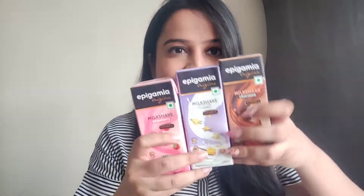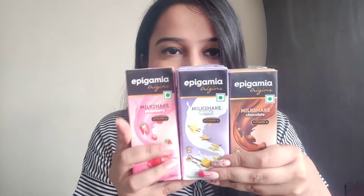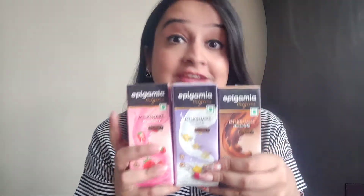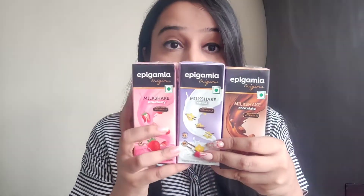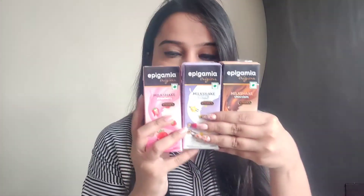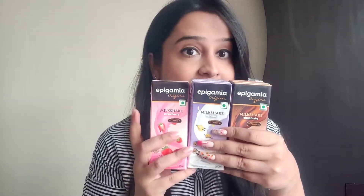They have three variants: chocolate, vanilla, and strawberry. I really like the packaging — they look super cute. If you want to know how these milkshakes taste, what their pricing is, where you can buy them, and everything about these milkshakes, then please keep watching till the end. These are all very popular, mass-favorite flavors, so you can pick whichever you like.